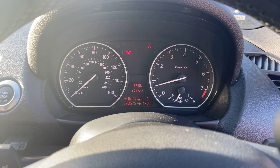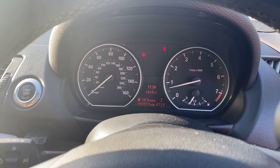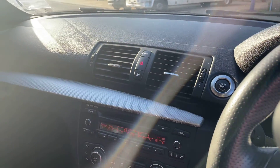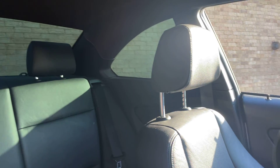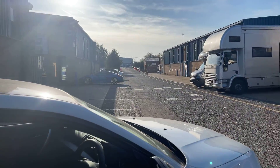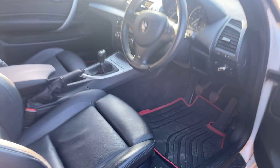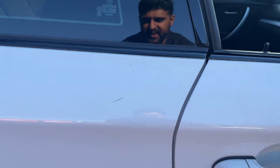Full leather interior with blue stitching. The odometer reads 92,573 miles. It's a BMW edition with rubber mats. There is a slight mark there, but I think that can be cleaned pretty easily.